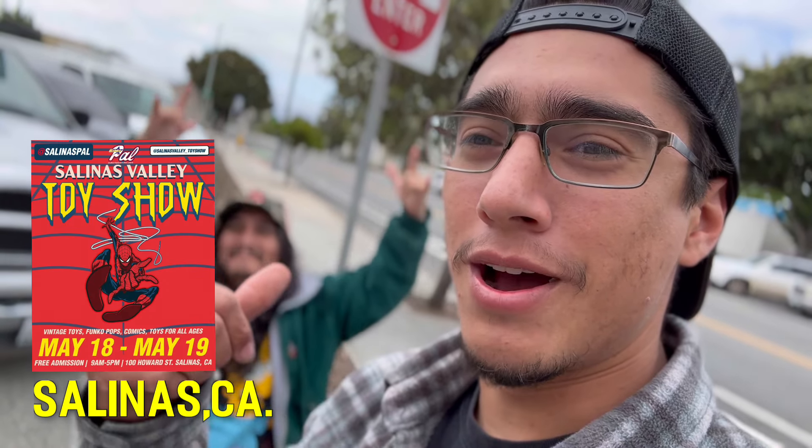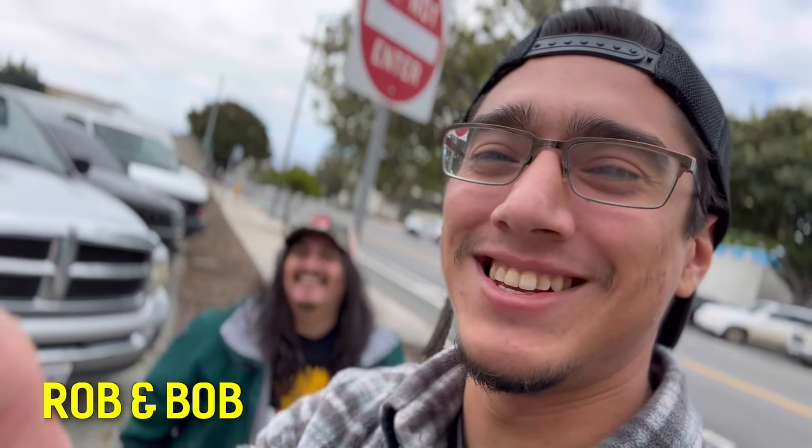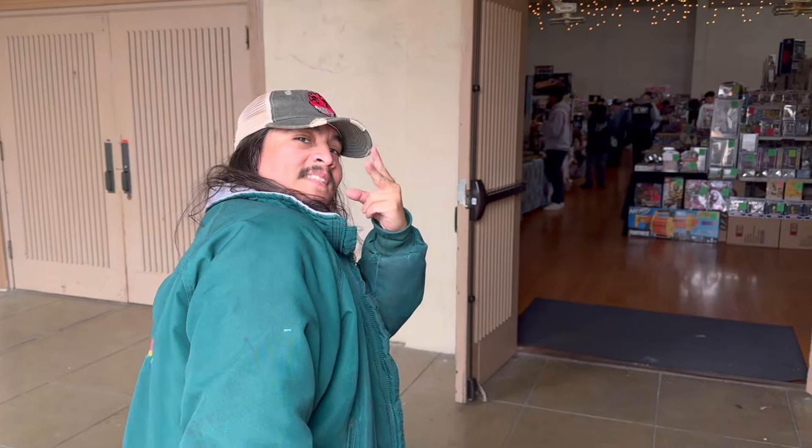What's up everybody, we are here in Salinas, California. We got Bob in the background - bay area boy. Check out that cinematic mode, guys. We're here at Salinas for the toy show. I'm so excited - we drove almost four hours for toys, for you. Let's go see what they got.